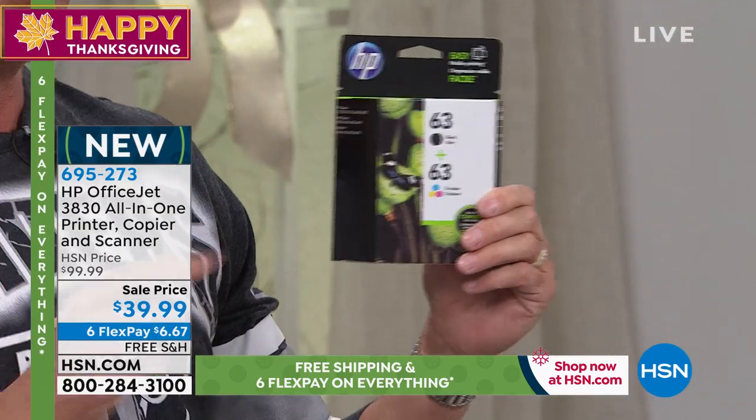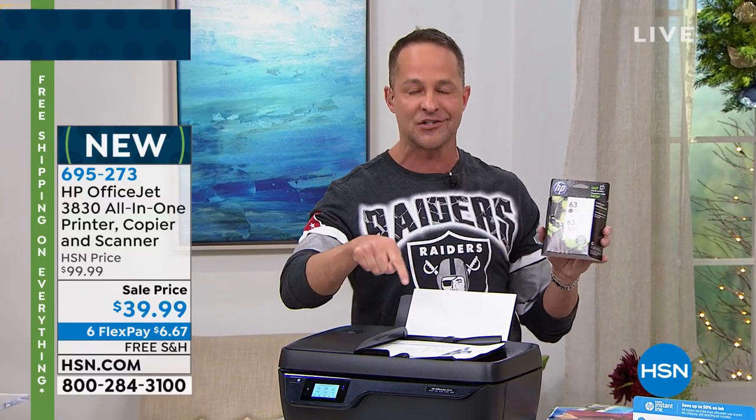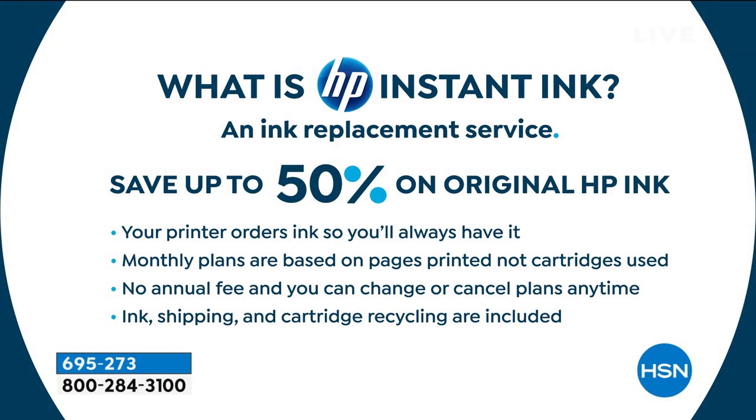You get a printer, copier, scanner, and fax machine with a touchscreen. Let me explain Instant Ink — I really want to slow down because it's so important and it's really where the value is. HP Instant Ink is an ink replacement service. You don't have to keep track of whether or not you have ink in your printer — your printer orders the ink for you when it's about out. It comes to you before you actually run out. When you get that ink, it's not like you get hit with a $40, $50, or $60 bill for ink. It's a monthly plan.